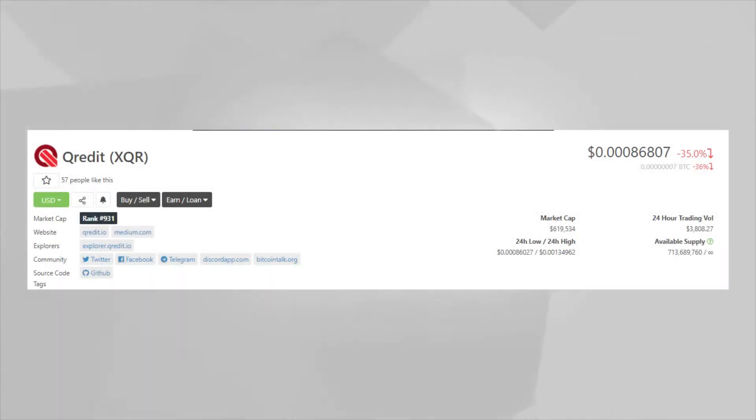Next up we have Altilly, which is airdropping their native exchange token known as XQR. This is a very low value token, but the steps are really easy — just register to their exchange, join Discord, and enable two-factor authentication. The Altilly exchange is one I've used personally; it's pretty good, easy to use, new-user-friendly, and doesn't have high exchange or withdrawal costs. You get 500 XQR, currently about 70 cents, but it could go up in value.